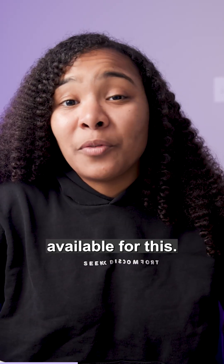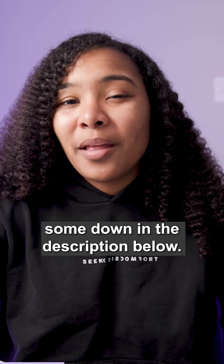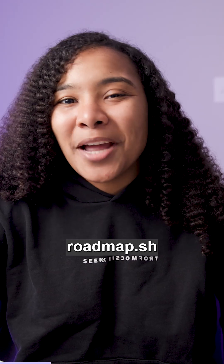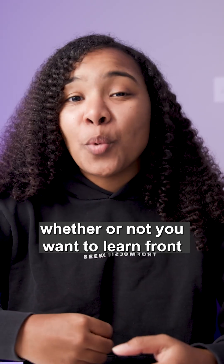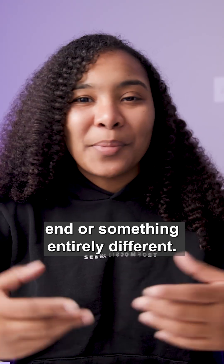There are so many tools available for this — I'll link some down in the description below. There's a great website called roadmap.sh which recommends a bunch of different developer roadmaps, whether or not you want to learn front end engineering, back end, or something entirely different.